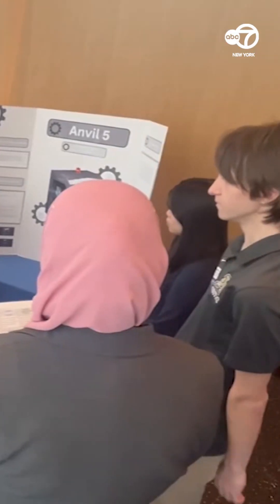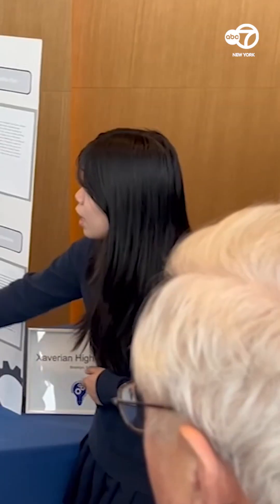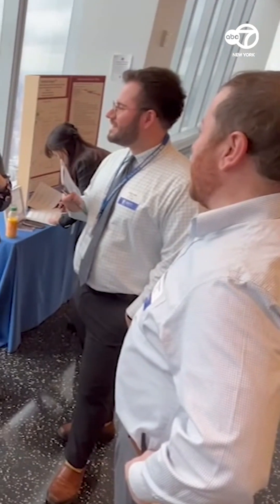The winning team members will receive a $750 cash prize for their school's STEM programming, along with the possibility of their design being adopted by the Port Authority. And who won? The team that developed the Holley robot.